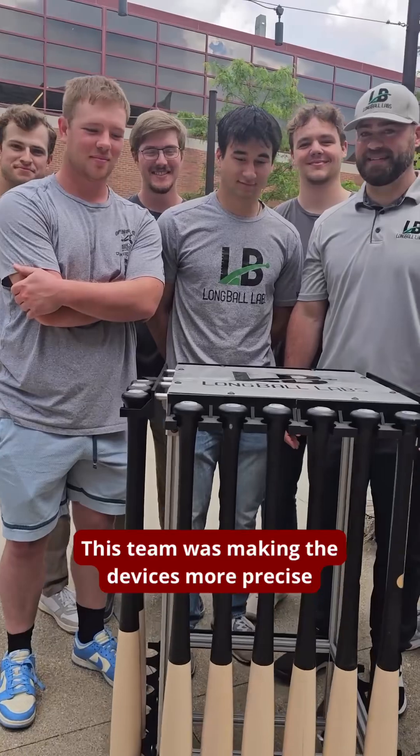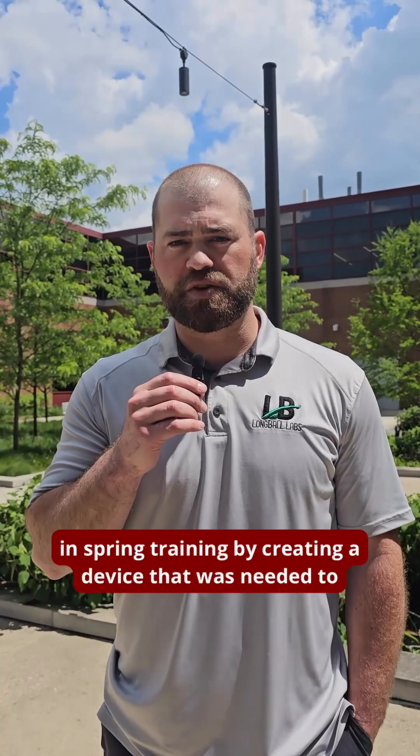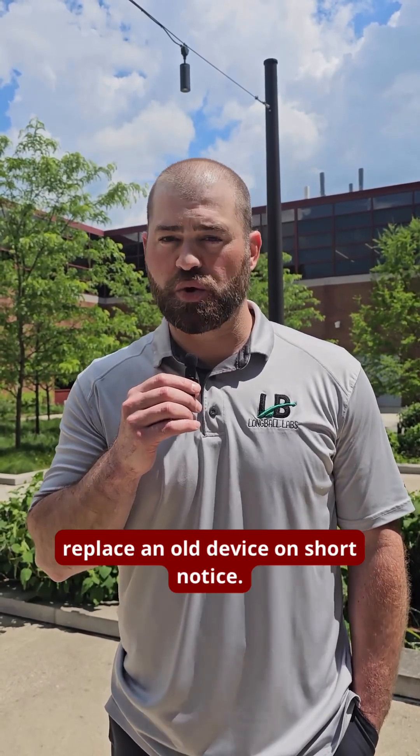This team was making the devices more precise and more efficient, and they also saved us in spring training by creating a device that was needed to replace an old device on short notice.